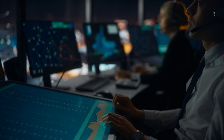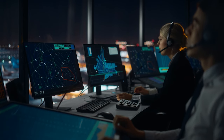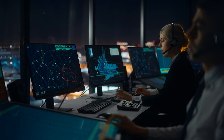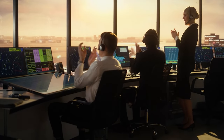Are you intrigued by the world of air traffic control? If a career in this high-stakes, rewarding field interests you, stay tuned for more insights and opportunities to explore this exciting path. Join us as we delve deeper into the dynamic and essential world of air traffic control.